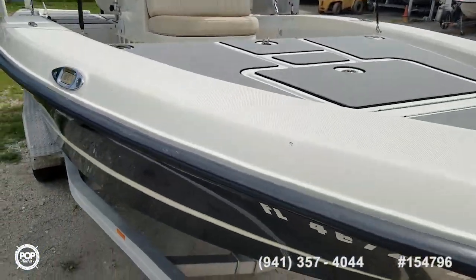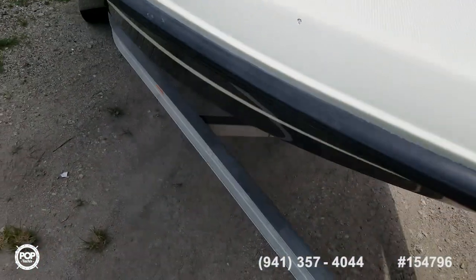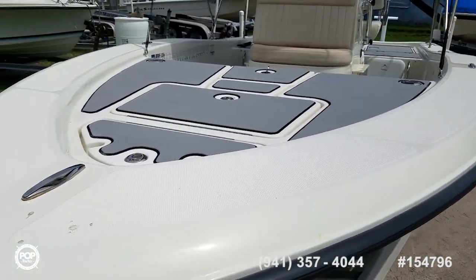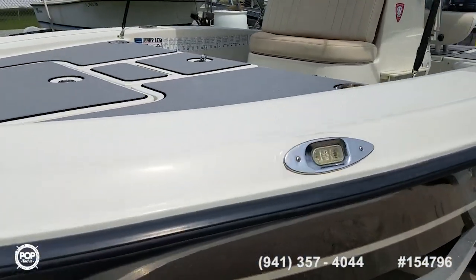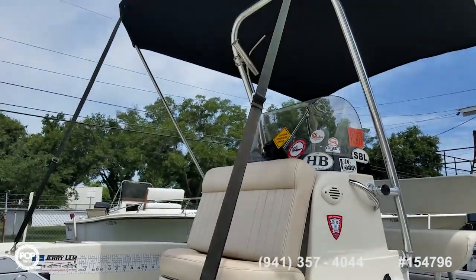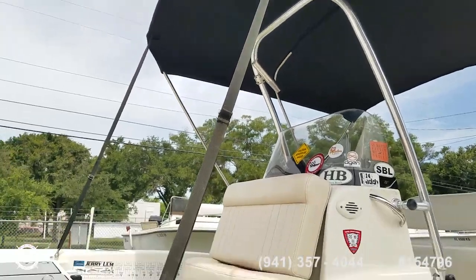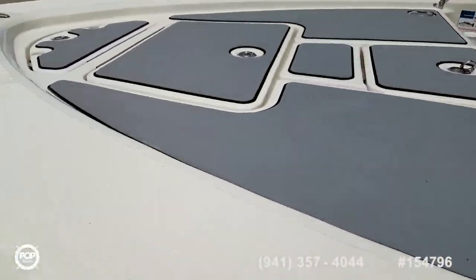There's one little nick right there, otherwise good to go. There's a full cover. Upgraded grab rail. Newer Bimini top with all stainless steel frame on it. Let's go ahead and hop on deck and take a look inside.